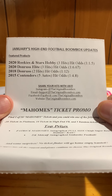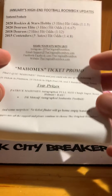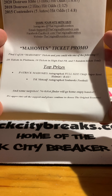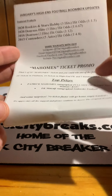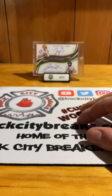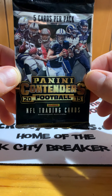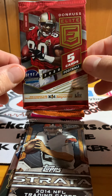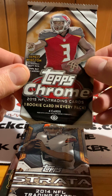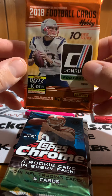We have 2020 Rookies and Stars hobby, 2020 Donruss Elite, 2018 Donruss — that's big, that's the Lamar Jackson and Josh Allen year — and 2015 Contenders. We didn't get a ticket, but there is the Mahomes ticket promo where you could win a Patrick Mahomes autograph full-size Chiefs Super Bowl helmet or a DK Metcalf autograph Seahawks football — two awesome hits. Packs include 2015 Contenders, 2014 Strata, 2020 Elite, 2015 Topps Chrome, 2014 Topps Chrome, a 2018 Donruss hobby pack, and a 2020 NFL Rookies and Stars hobby pack.